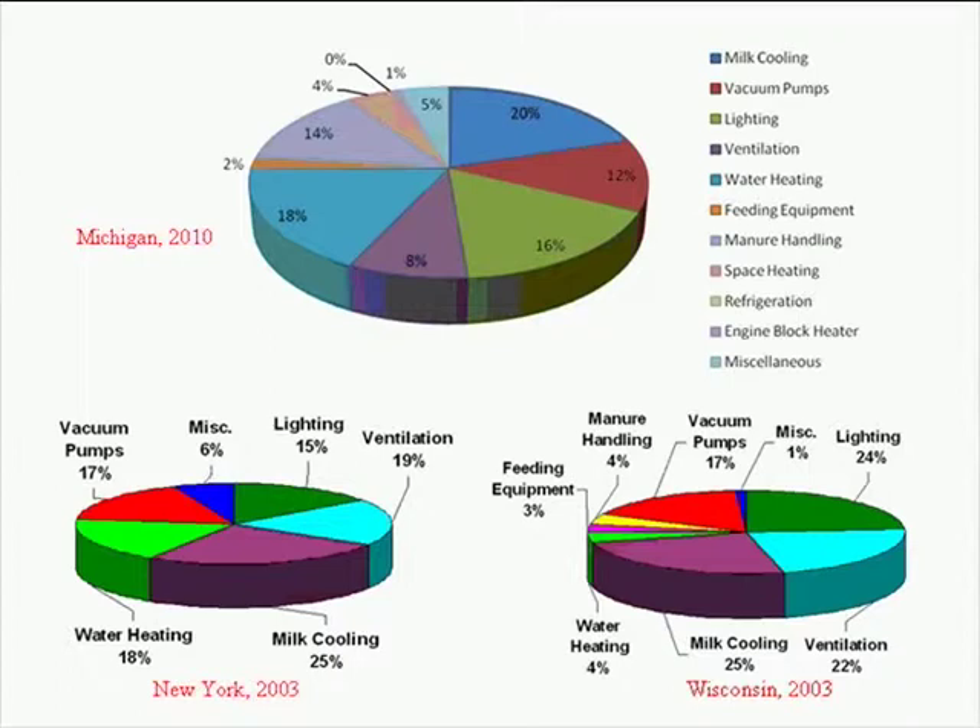Just quickly: the bottom two pie charts are the New York and Wisconsin data — available for a while. The top pie chart is brand new; you're seeing it for the first time, and it's the analysis of data we've just completed in the last few days. So that's where we're going — take a look at those areas where we can potentially save quite a bit, and zero in on those to further reduce energy use.